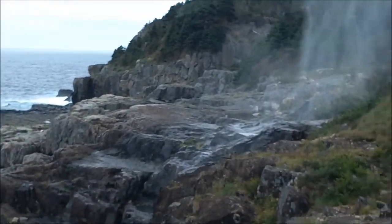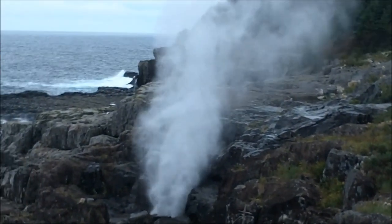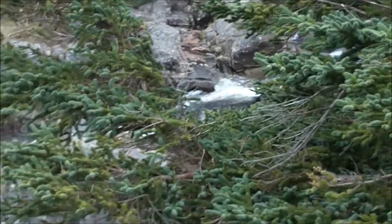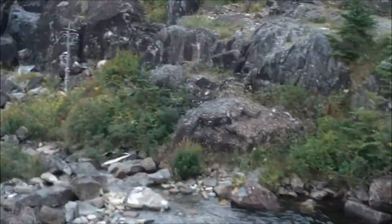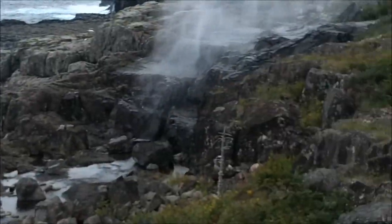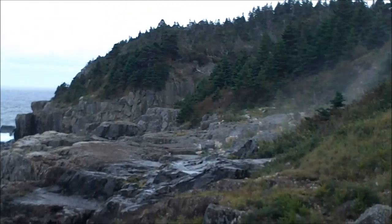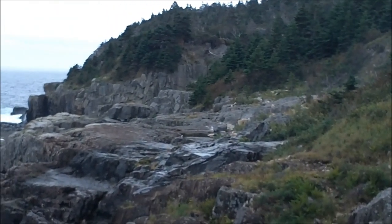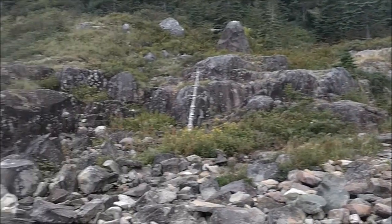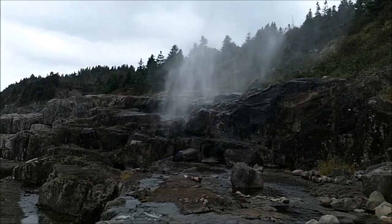Okay guys, we're at the Spout. What the Spout is — there's a river running down here, goes under the rock, and as the waves from the ocean come in, it pushes the water back up through a little blowhole there. That's cool.